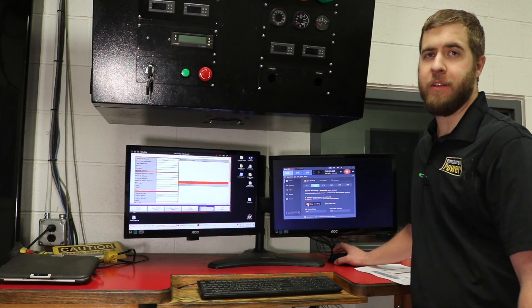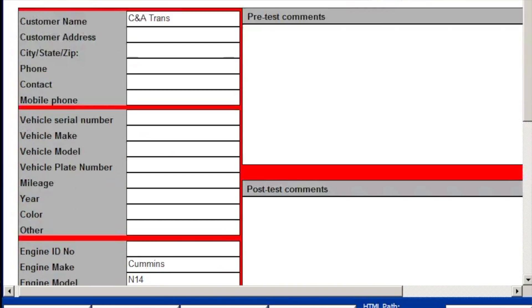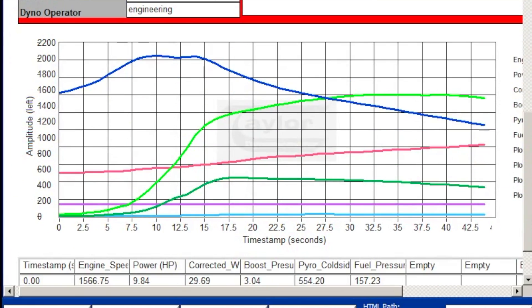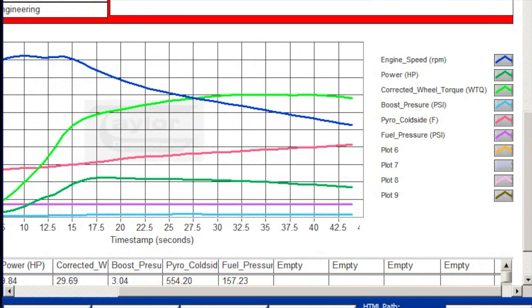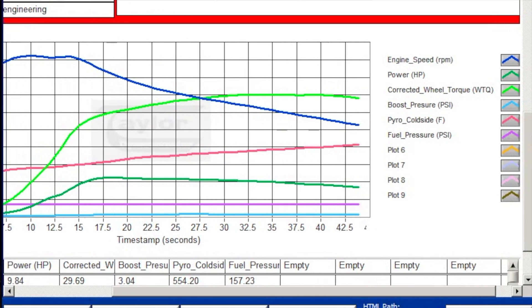Alright guys, so we just did the first baseline pull, so we're going to take a look at numbers and see what it did. Here's the graph — this blue line is the RPM; you can see as it comes up we start at high RPM and pull down. The green line is your torque. This pink line here is the pyrometer temperature, and this other darker green line is actual horsepower.